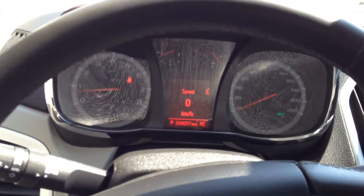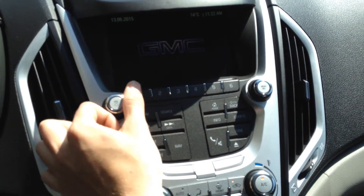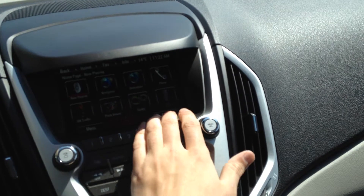There's a driver information display system in the middle of the gauges. IntelliLink is featured on the main screen. We have navigation on this particular model, as well as AM, FM, CD, AUX, USB, and Sirius XM.